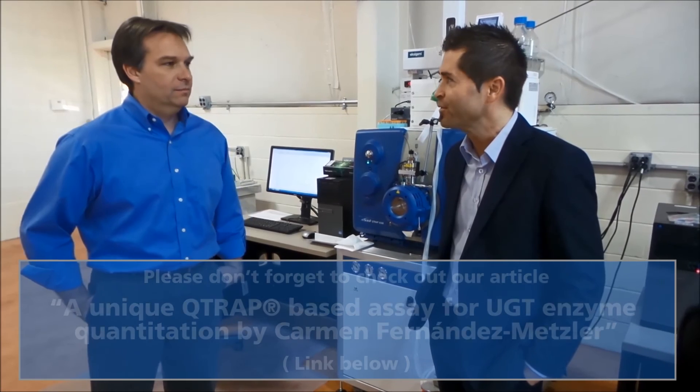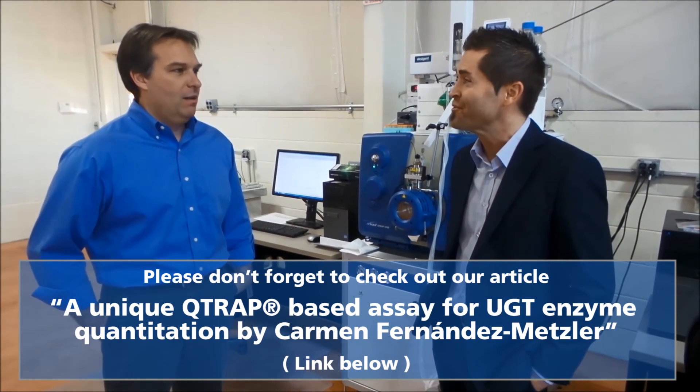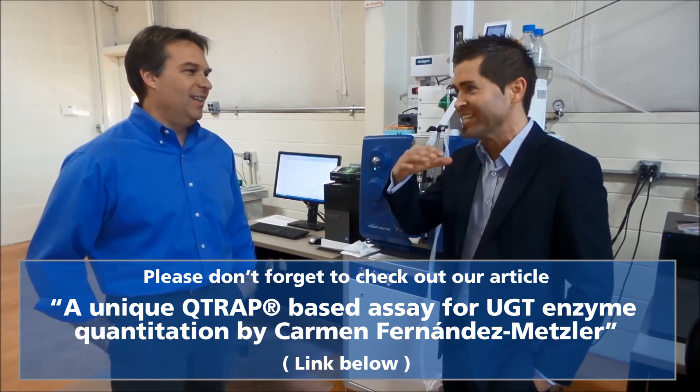Thanks Rick, thanks Carmen for a great tour. It's nice to see the new building, and looking forward to seeing how you guys grow and use the entire space.